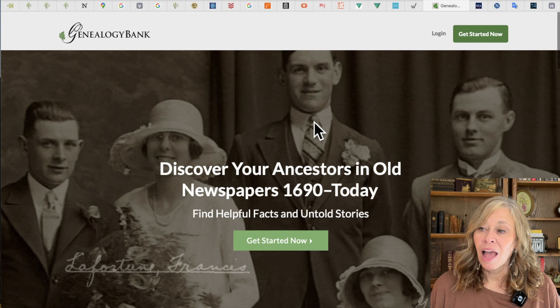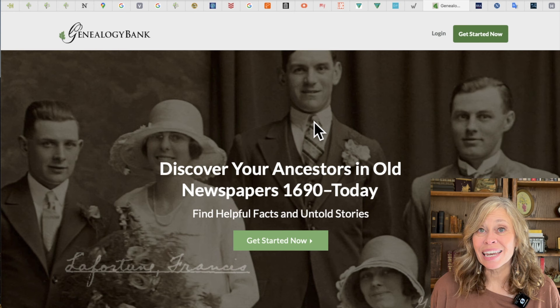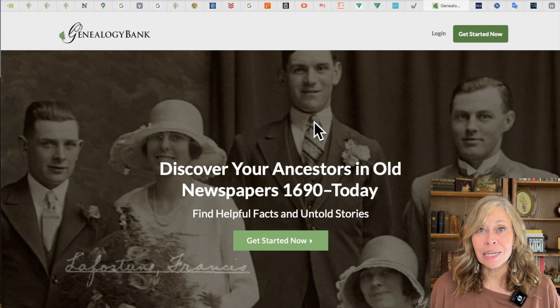This next site I don't use quite as often, so it's further back on my list: Genealogy Bank. Genealogy Bank is another newspaper site with a lot of great newspapers. I actually access this for free through my local library — I log into my library website from home and get onto the site. I can also access Fold3 through that library. So check your local library and see what you can use for free with your membership card.